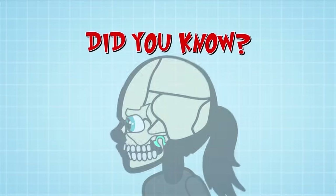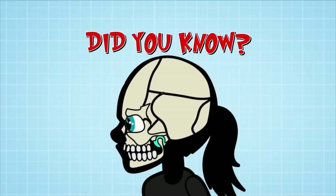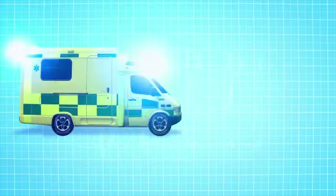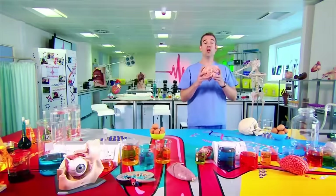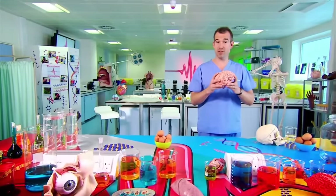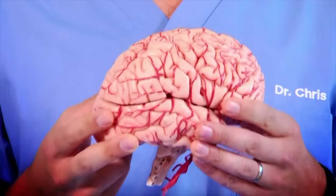Did you know your skull is actually made up of 22 separate bones? That's amazing! We're looking inside your head. Your brain controls pretty much everything going on in your body, so damaging it can be serious. Now, it's very fragile, but luckily our brains have some super protection.